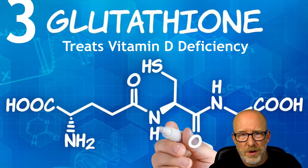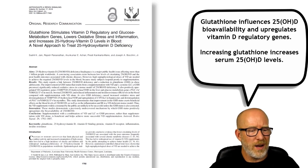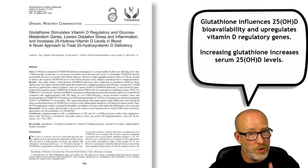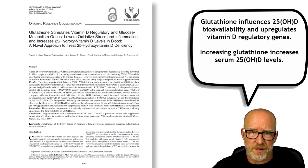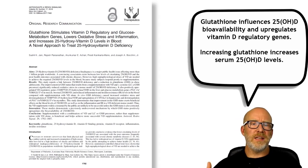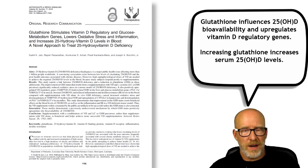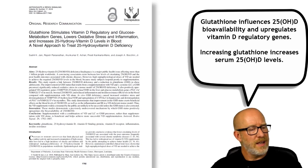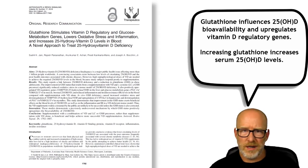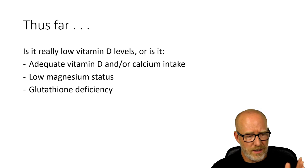Number three: how about glutathione or excess oxidative stress? Here's a really cool paper. Look at part of this title — it says glutathione is a novel approach to treat 25-hydroxy vitamin D deficiency. What they found was that giving individuals with low serum 25-hydroxy vitamin D both vitamin D and the amino acid L-cysteine, that group had better improvements in their serum 25-hydroxy vitamin D. This paper goes into reasons why — oxidative stress, chronic disease — but they suggest that glutathione plays a key role.